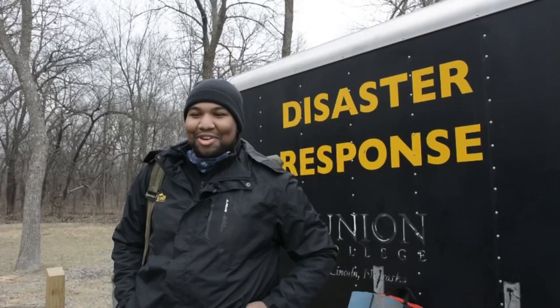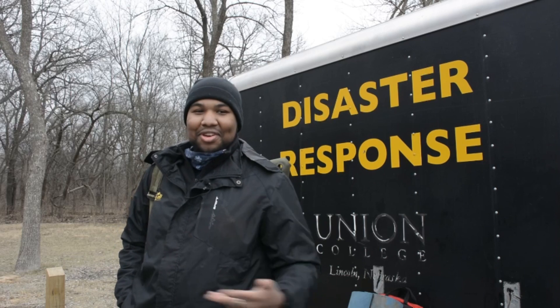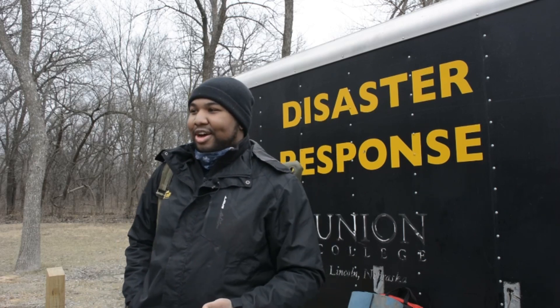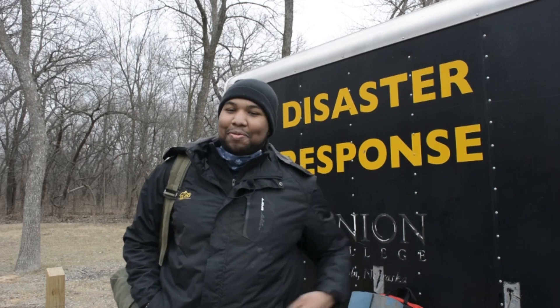It is hands-on learning, which for anyone who has difficulty learning any other way, it's the best way to pick up skills. That way you know whenever you go on a hike or a backpacking trip or whatever, you know what to do in a situation where there are people that need your help.